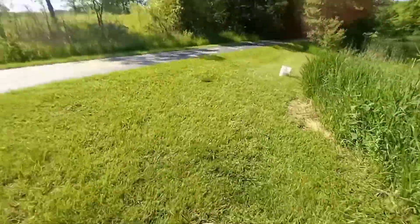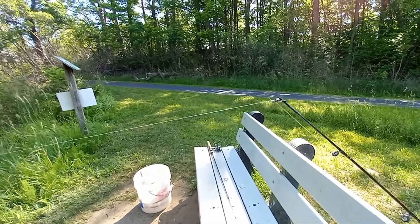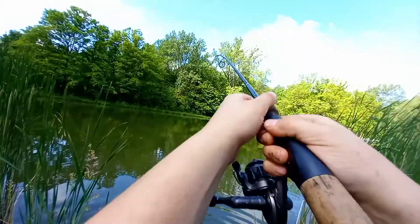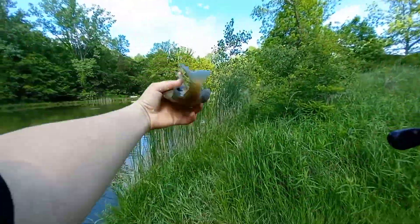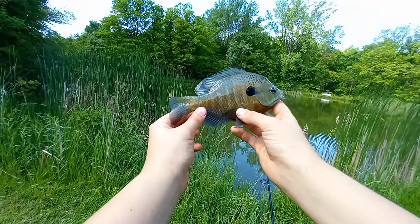Well guys, I gotta step up my game today. I have a cut-up minnow on there — he caught his bluegill on a live bluegill, so hopefully the same action happens. There we go — oh my god, nice one! Probably the biggest bluegill of the day, right there.